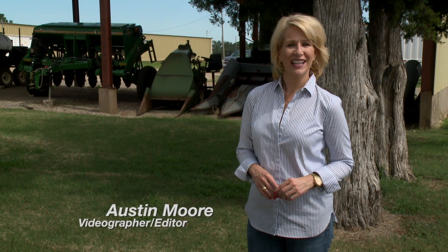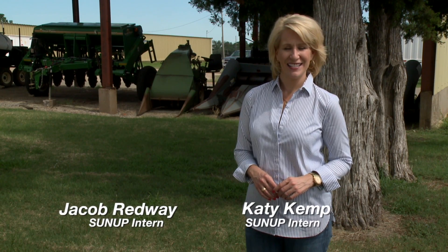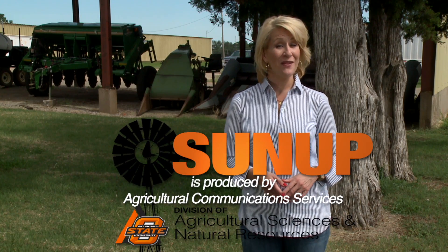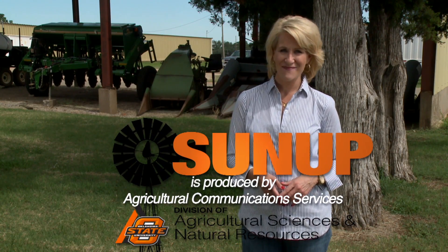That'll do it for us this week. Remember, you can find us anytime online at sunup.okstate.edu. You can also follow us on YouTube and other social media. I'm Lyndal Stout. Have a great week, everyone, and we'll see you next time at SUNUP.